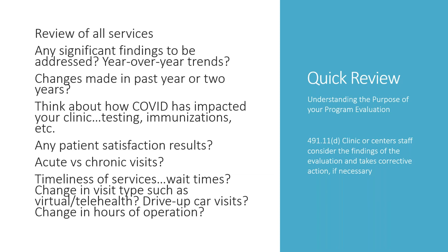Quick review of where we're at: understand the purpose of your program evaluation, review all your services, identify any significant findings and year-over-year trends, and look at what changes were made in the past year or two years. We're all dealing with COVID right now — how has that impacted your volumes, testing, and immunizations? Are you doing more virtual telehealth visits or drive-up car visits? Did you change your hours of operation? Also look at patient satisfaction results — they don't have to be robust. Ask just three questions, put it on a tablet or a simple postcard.